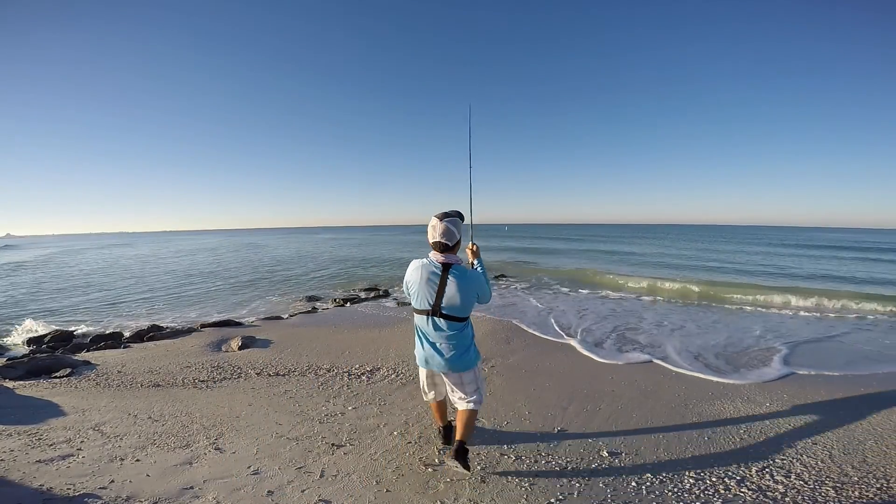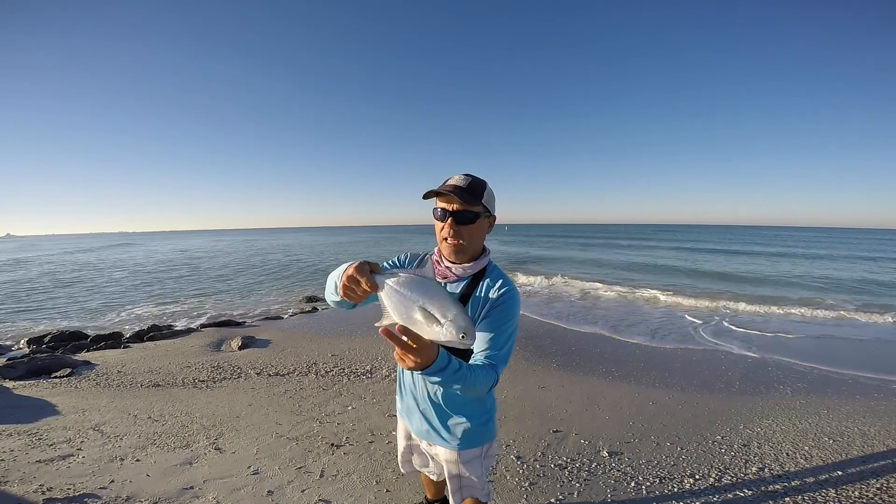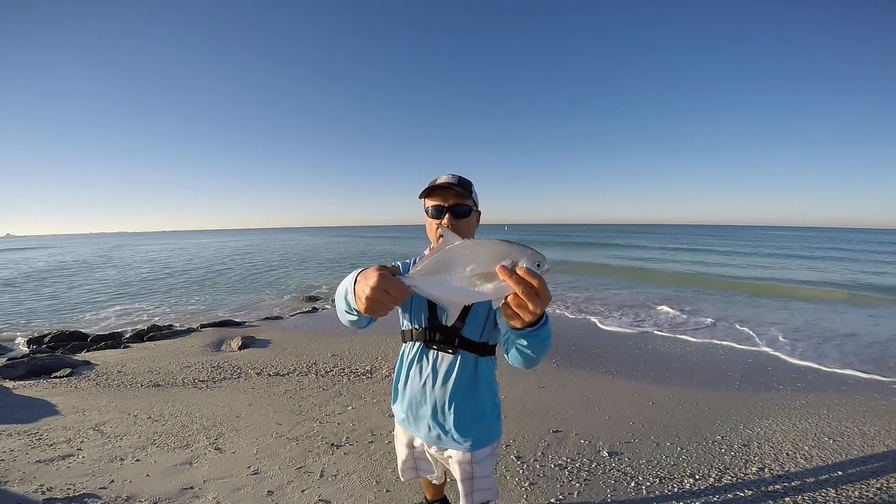Fish on guys! Fish on! We just got here and we're already treated with a nice Pompano, so yes!